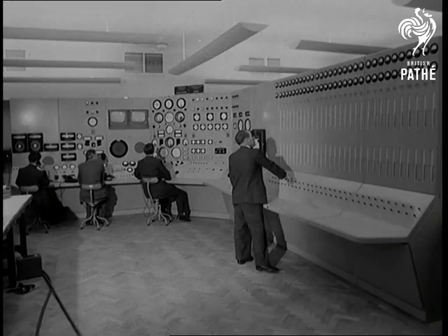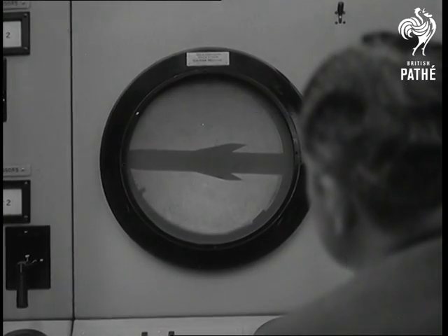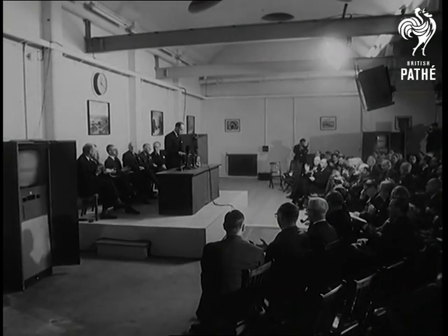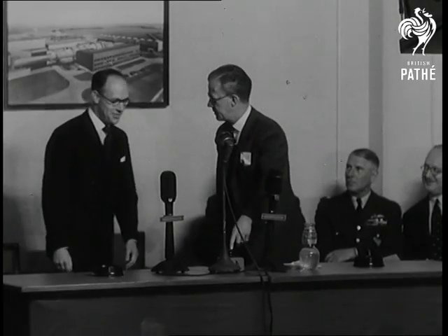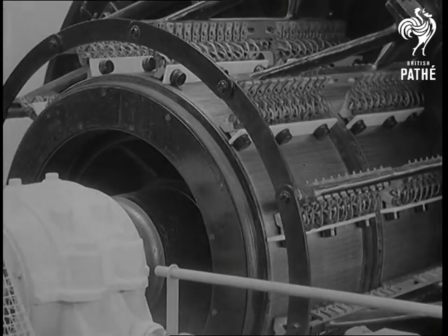The effects are shown electronically on big monitor screens. Minister of Supply Aubrey Jones explains this great new achievement to an audience of service and civil aircraft experts, and then inaugurates the tunnel by pressing the button which starts the mighty motors turning.